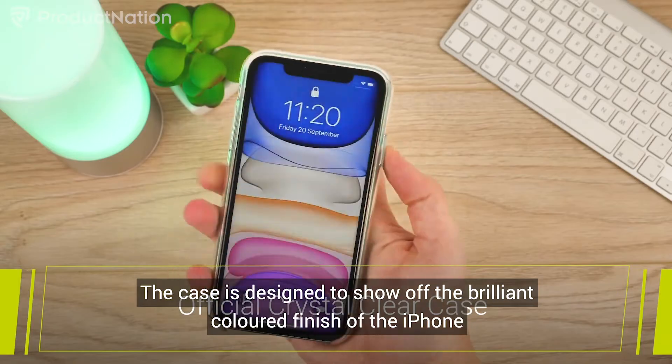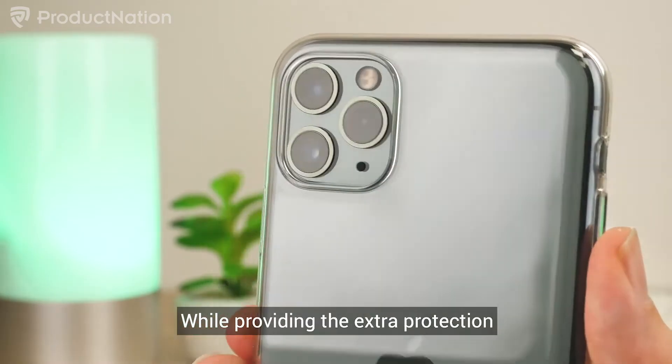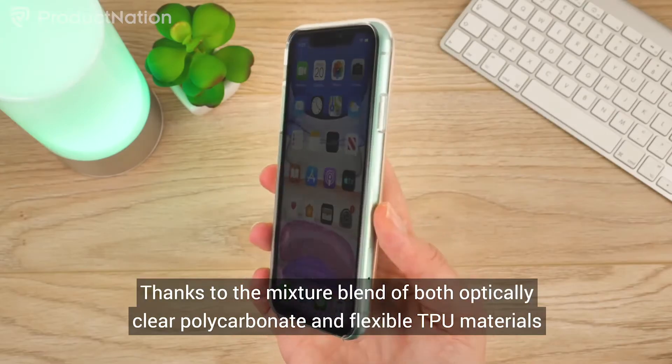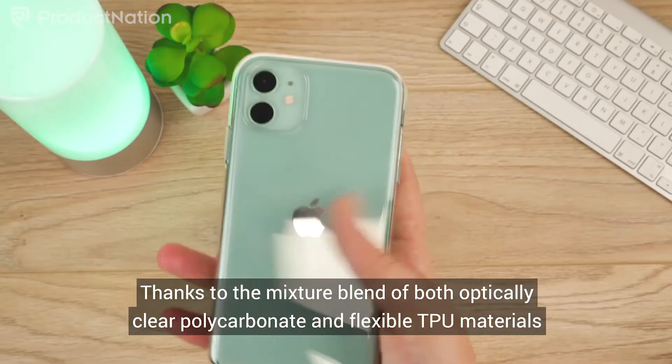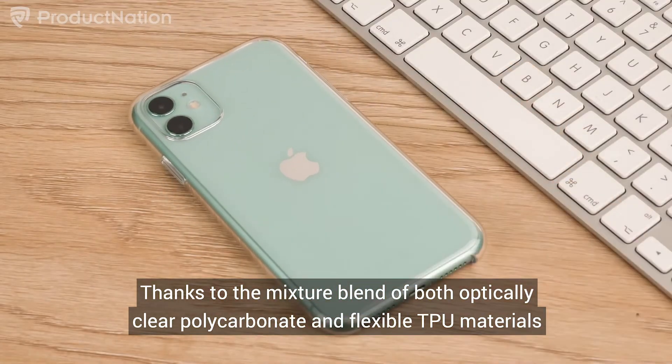The case is designed to show off the brilliant colored finish of the iPhone while providing extra protection. It also provides a solid and comfortable feel thanks to its mixture blend of both optically clear polycarbonate and flexible TPU materials.